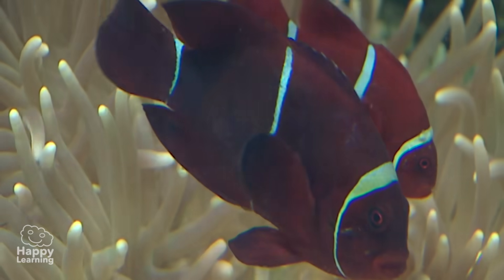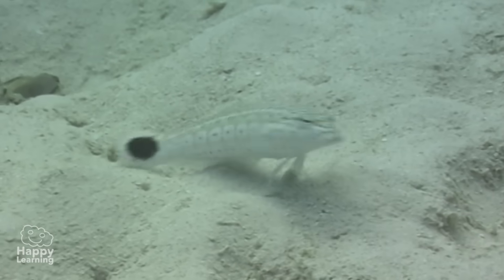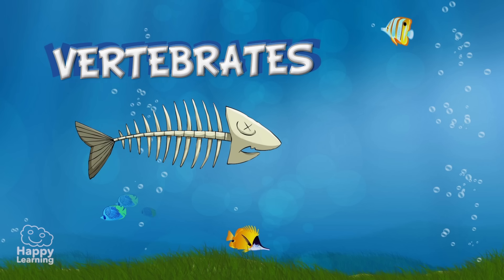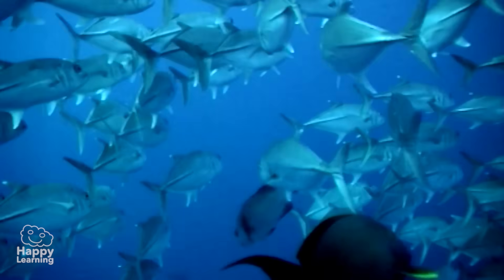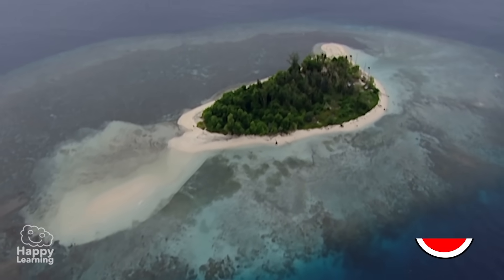There are fish of all sorts of sizes, shapes, and colours, and yet they all have common characteristics which you should know. Fish are vertebrates — their skeleton is made up of bones or cartilage. They are also cold-blooded, meaning their temperature is not constant and depends on the water temperature.